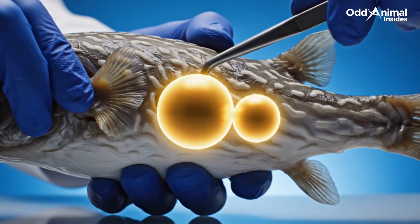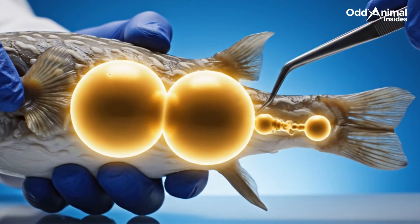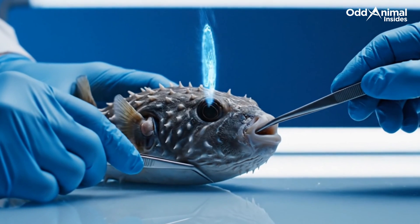This internal air bladder acts like nature's own submarine control, allowing the pufferfish to rise, hover, or sink with delicate precision.